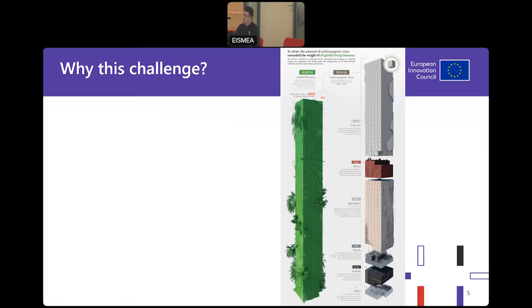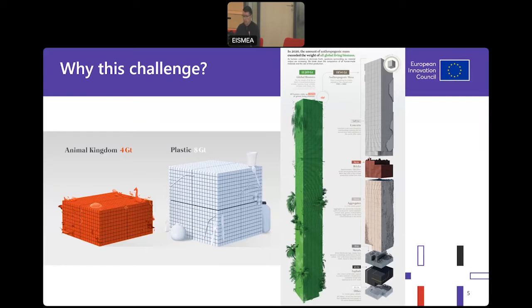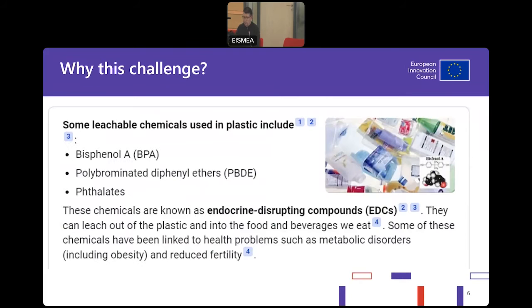Man-made materials have already exceeded the quantity of biomaterials — plastic is twice as much as the animal kingdom. We may not be proud of recycling percentages: a lot of plastics end up in landfills or incinerated for energy, and very few are turned back into useful products. Let's talk about chemicals and why this challenge exists.